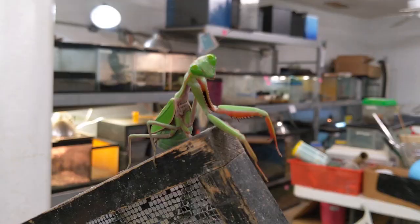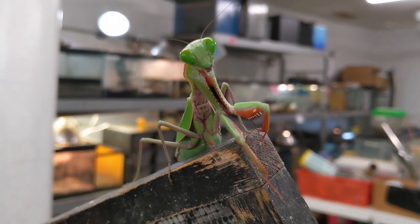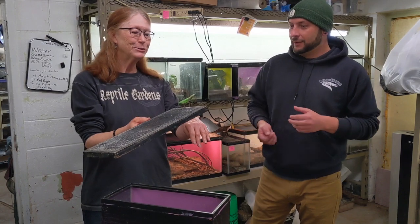I'm seeing her head move, her arms pivot — it's almost creepy how human-like they move. They are so interesting.